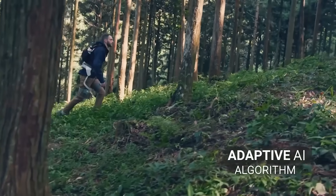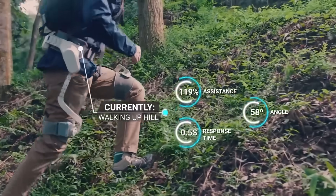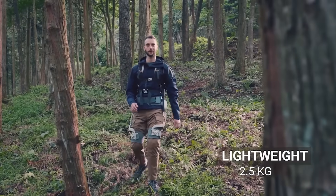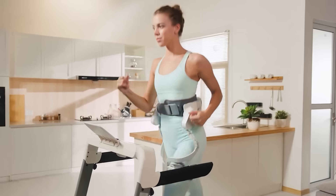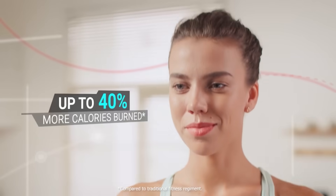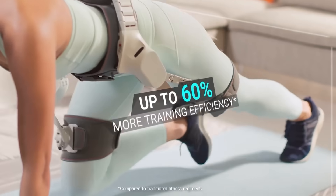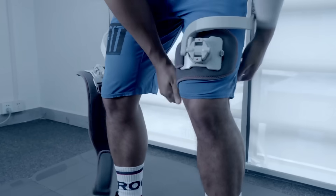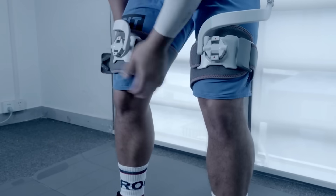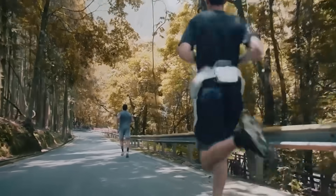The first mode is useful, for example, when hiking over uneven terrain. In this case, the exoskeleton will provide active support and may even help prevent injury. The second mode is ideal for a wide range of exercises, from Pilates to outdoor activities. The exoskeleton will create additional resistance to help you work your muscles better. Pricing starts at $900.